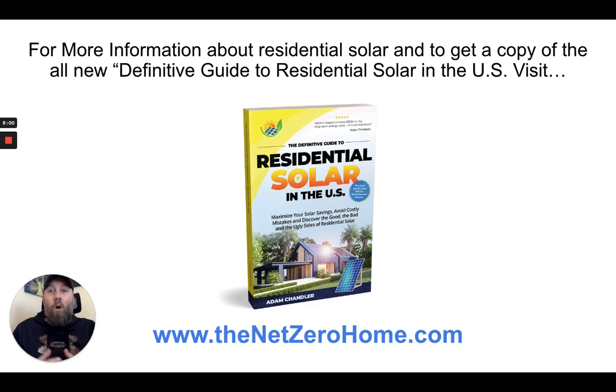I talk about this and more in my book, The Definitive Guide to Residential Solar in the U.S. — it just came out. You can get a copy in the description below or visit thenetzerohome.com.